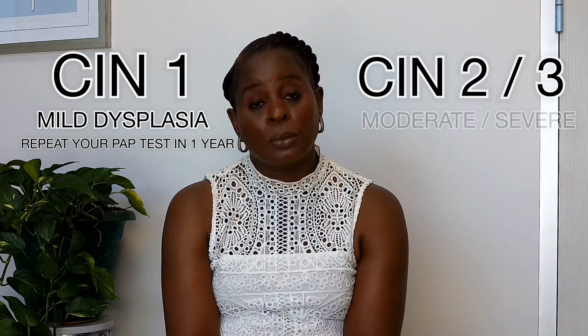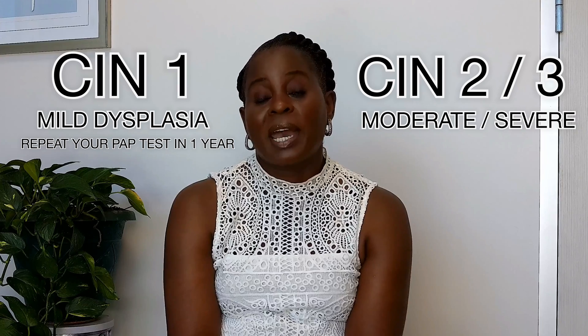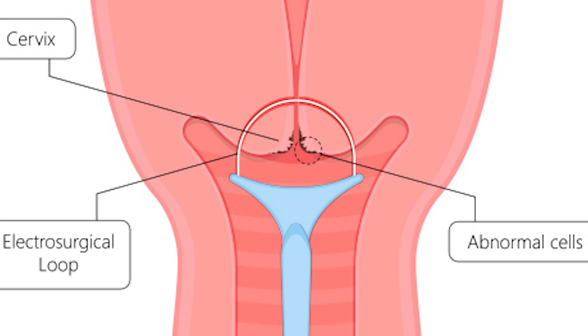If those biopsies show CIN1, most of the time all you do is repeat your PAP in one year, and if you're smoking, we'll advise you to stop smoking. If your biopsy shows CIN2 or CIN3, which is moderate to severe dysplasia, then your doctor may talk to you about having an excision procedure. There are several different types of excision procedures — one is LEEP, which we'll talk about today, and another is cold knife cone.